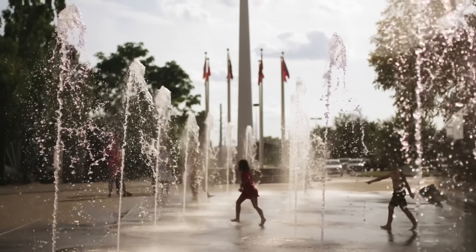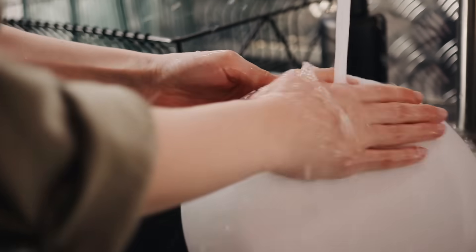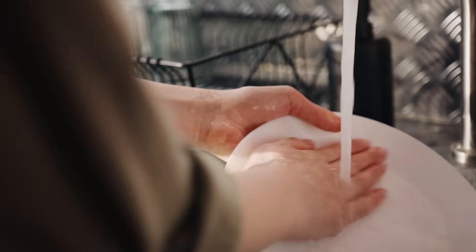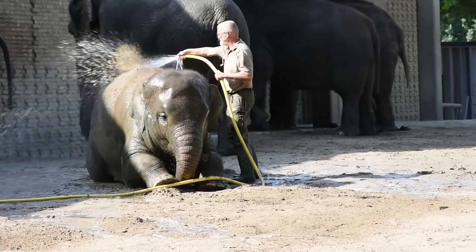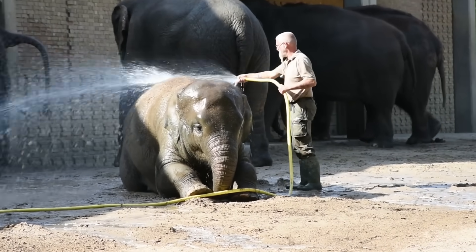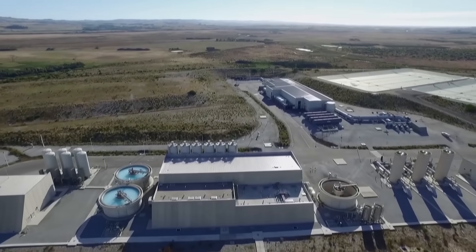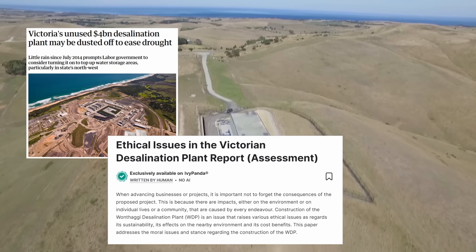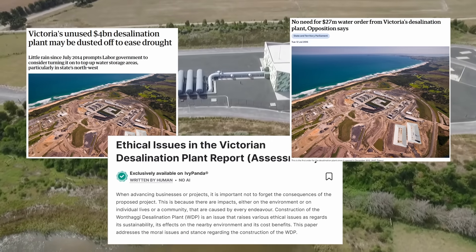For instance, the first order came in 2016–2017, just 50 gigalitres, even though the plant can produce up to 150 gigalitres a year. It was used again from 2020 to 2022, but hasn't been used since then. This inconsistent demand has fueled criticism, with many arguing that the facility functions more as an expensive insurance policy than as an essential piece of infrastructure.